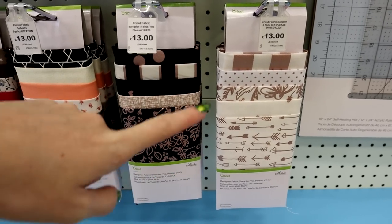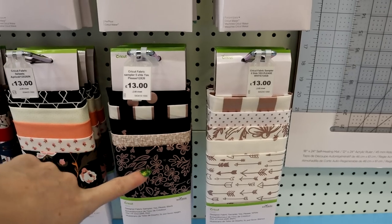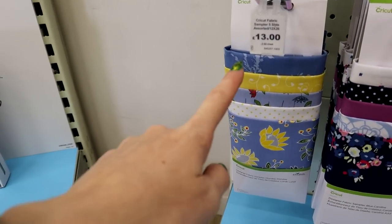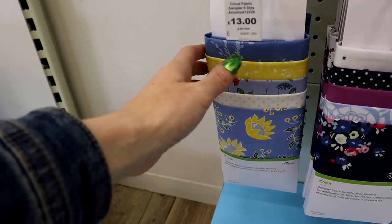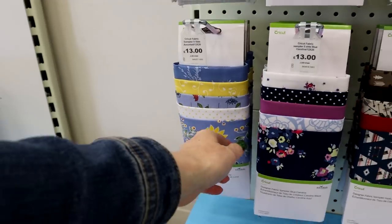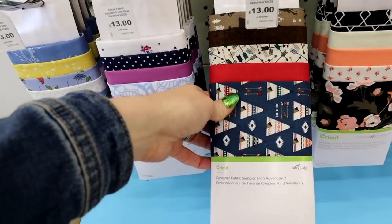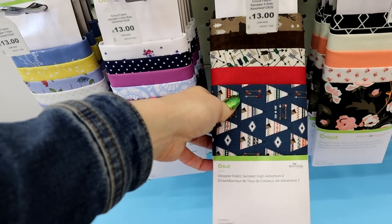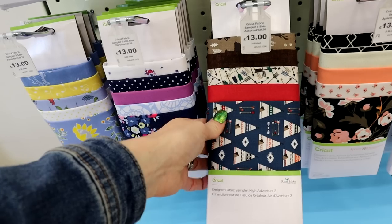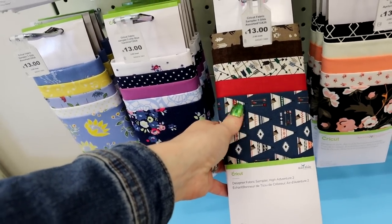'Yes Please White' is a new one — look how beautiful that is! I just love the rose gold, and of course it complements 'Yes Please Black.' We've also got 'Monday Monday' — oh look at those, so so beautiful. And there's also 'High Adventure' too — I just think that is so stunning. I'm having a moment of clarity thinking, am I going to use it or is it just going to sit there looking pretty?